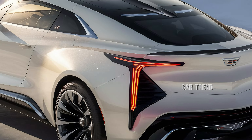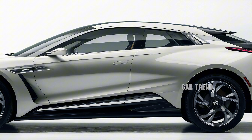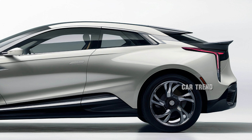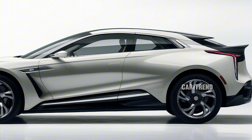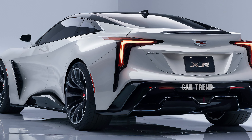The long hood and short rear deck hint at its performance-oriented nature, while the retractable hardtop roof lets the XOR transform from a coupe to a convertible with the push of a button, perfect for those who desire both elegance and thrill on the road.